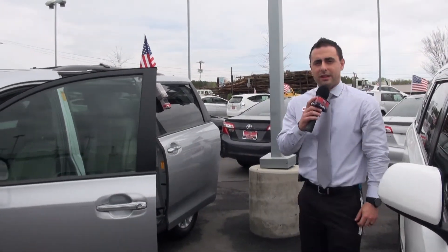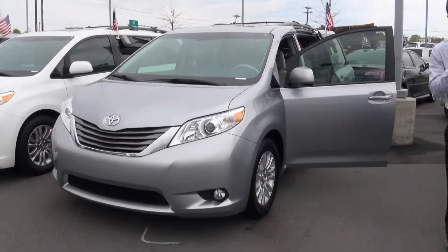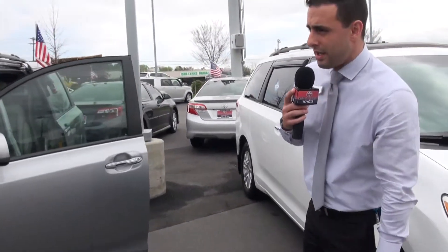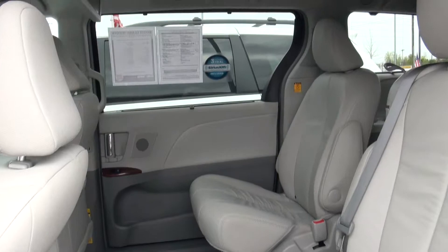Ken, good morning. This is Fadi with Scott Clark's Toyota. This is the Sienna that you were inquiring about — it's an XLE with alloy wheels, blind spot monitoring system, fog lights, sunroof, leather, the whole nine yards. Let me give you a little look at the interior. A lot of times these vehicles are mystery vehicles, and when you get here they're gone.